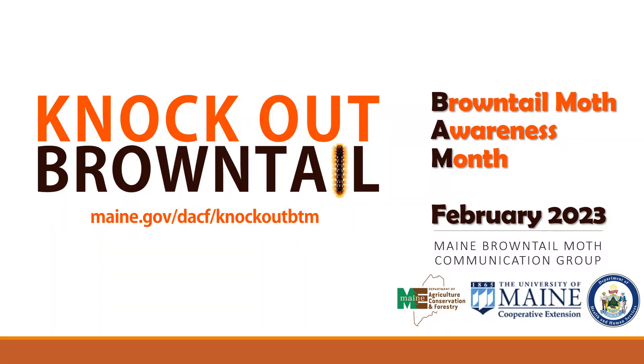Hey everyone, my name is Tom Schmelke and I'm one of the forest entomologists for the Maine Forest Service. Thank you for attending this presentation on brown-tailed moth during brown-tailed moth awareness month in February.